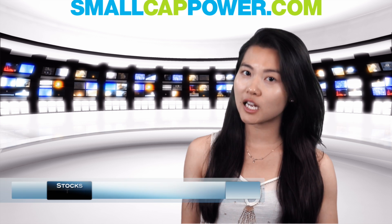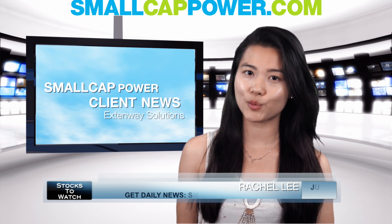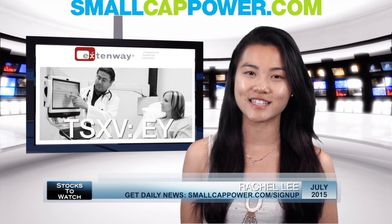Have you ever been stuck in a hospital bed or a waiting room for endless hours with nothing to do? Well, that's all about to change thanks to Extendway Solutions.